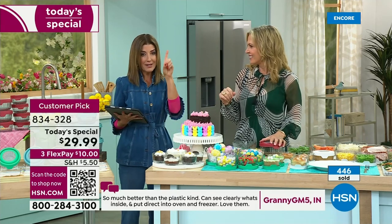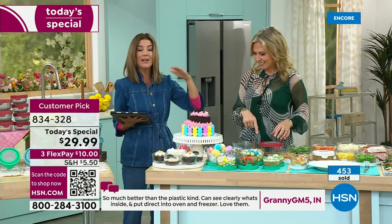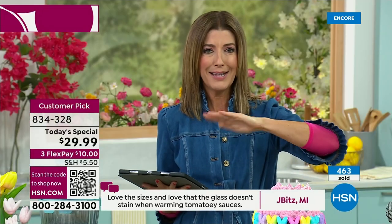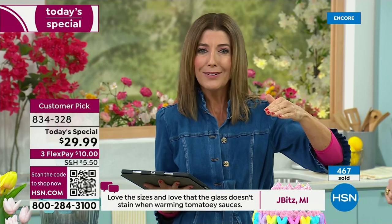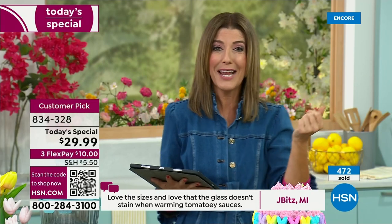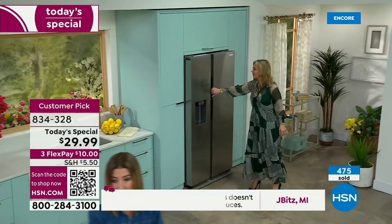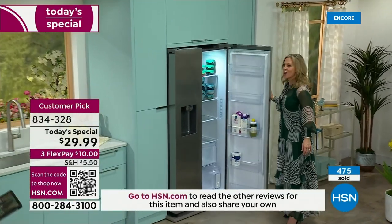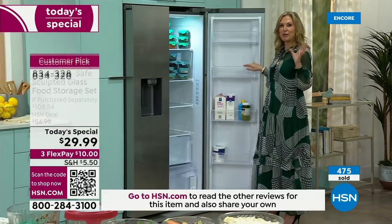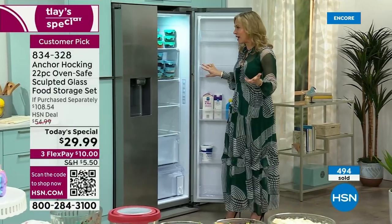I can slice an avocado in half, use half, and put the other half in the container — it is airtight. That avocado is not brown, not getting that strange color from catching the air. They work amazingly well to keep your food fresher longer. What does your refrigerator look like? I would love for mine to look like this — it's that Instagram-worthy refrigerator, and you can have this at home as well.